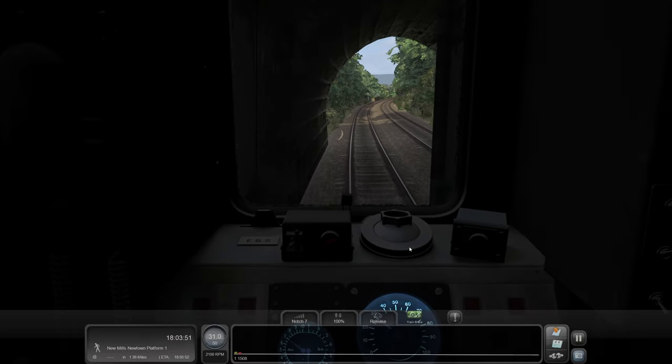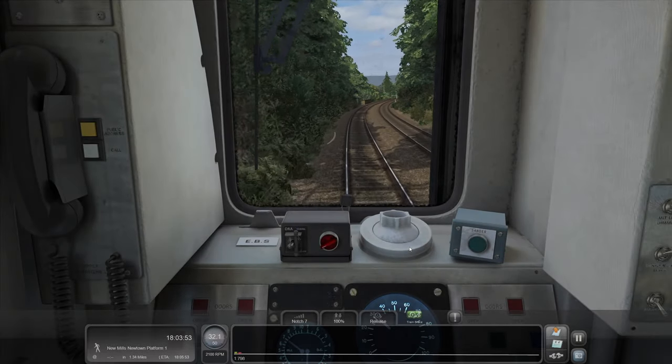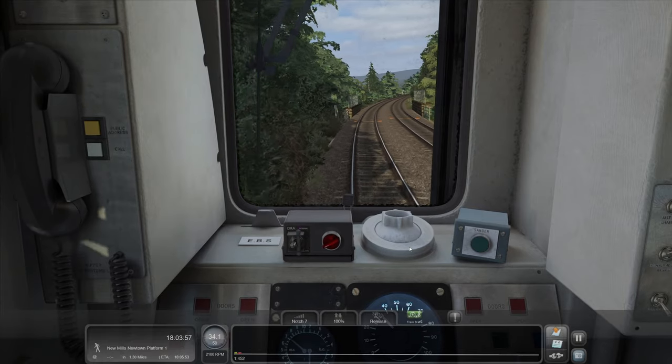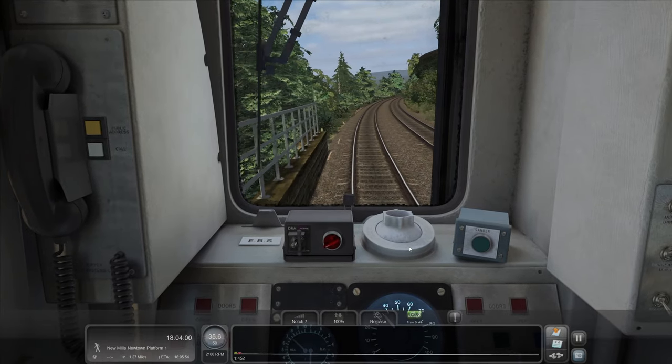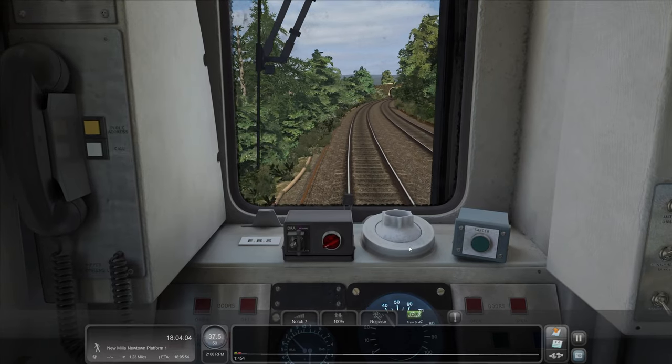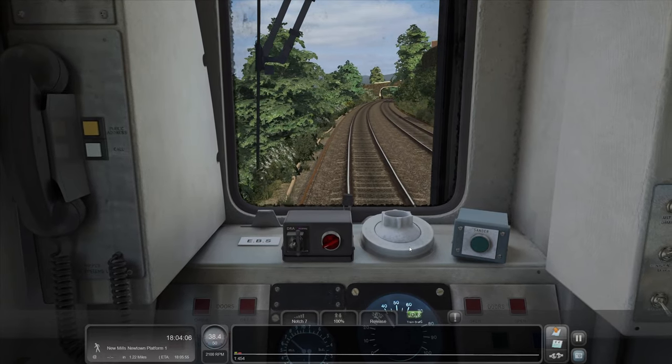Just Trains, in my opinion — and I think I said this last time — are really setting a new standard for route building, aren't they? I mean, look how lush it is, the lack of repeating assets, everything's just wonderful. It's just a nice place to be, driving this route.